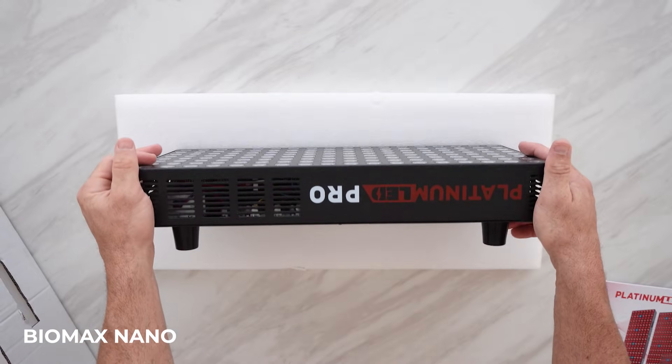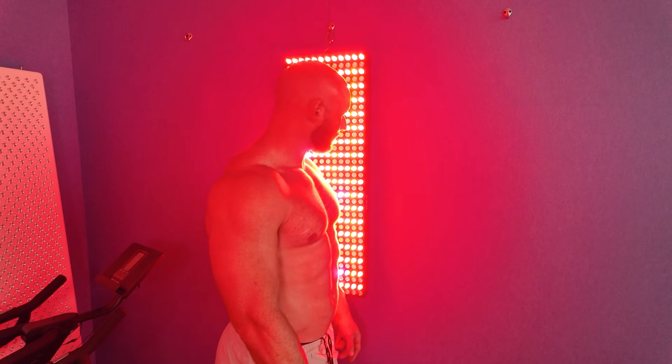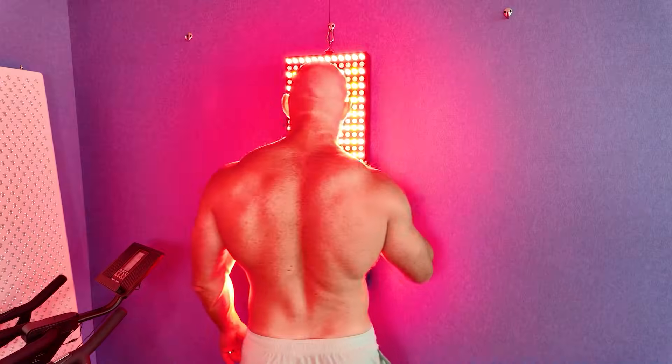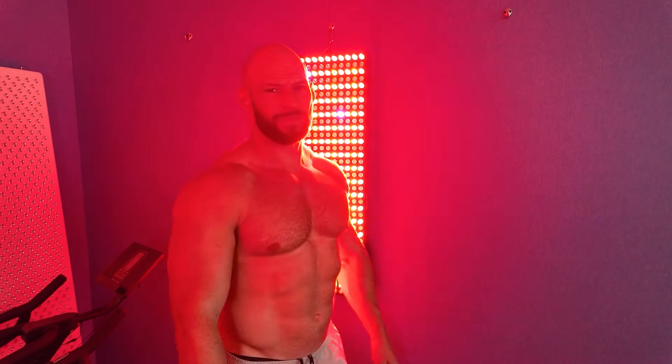What do you need to know about the new Pro line? They've somehow added more power — they redesigned the whole internals and increased the power. I remember saying a year or two ago, maybe with the 8th gen Biomax, that I think we'd hit a limit in terms of how much power we need, and they've gone past that twice. You can step further away from the panel and get the same dose, or treat one area at high concentration.